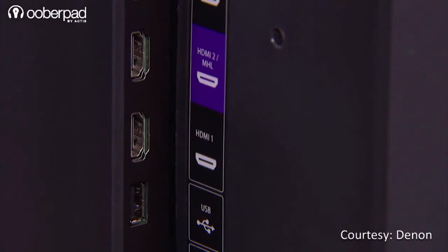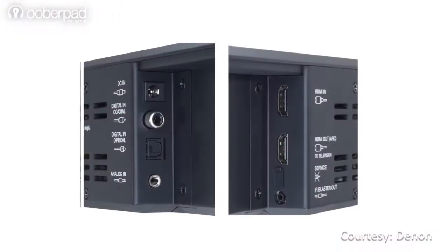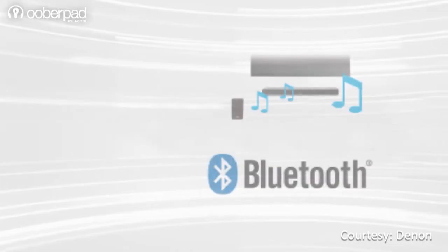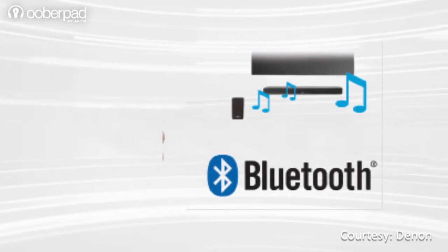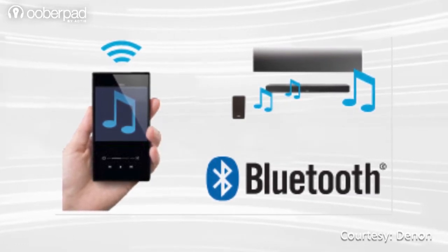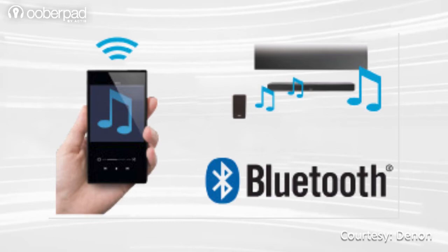The DHT-S514 connects directly to your TV or projector via HDMI, optical digital audio, coaxial, and analog stereo 3.5mm audio cable. The soundbar also supports HDMI ARC and CEC with compatible devices. You can also stream music wirelessly to the DHT-S514 from compatible Bluetooth devices such as smartphones, tablets, or even a computer with Bluetooth A2DP capabilities.